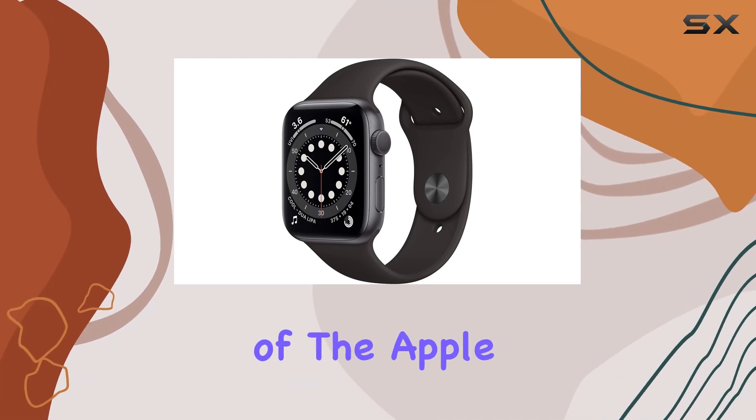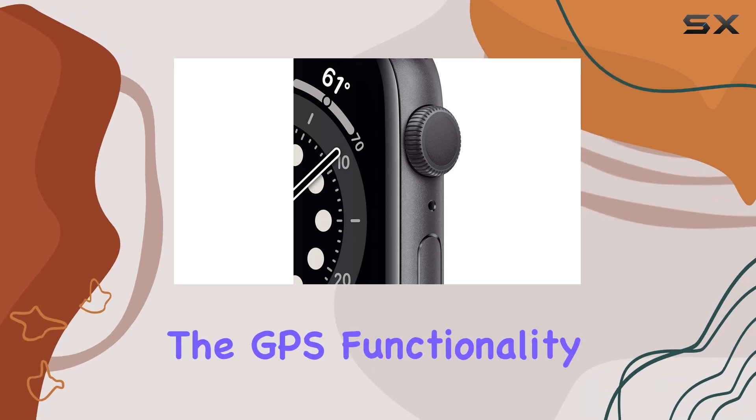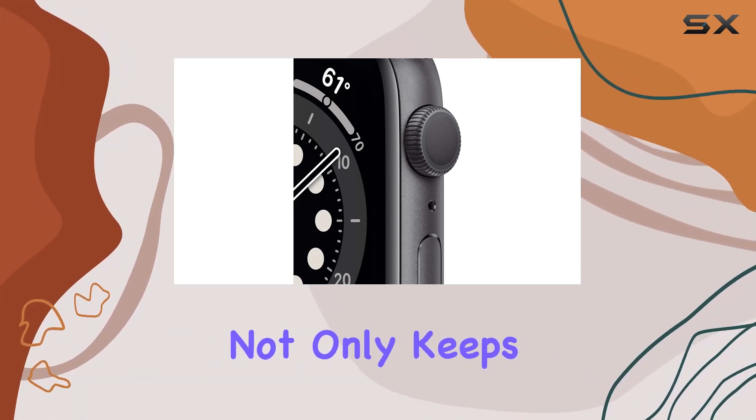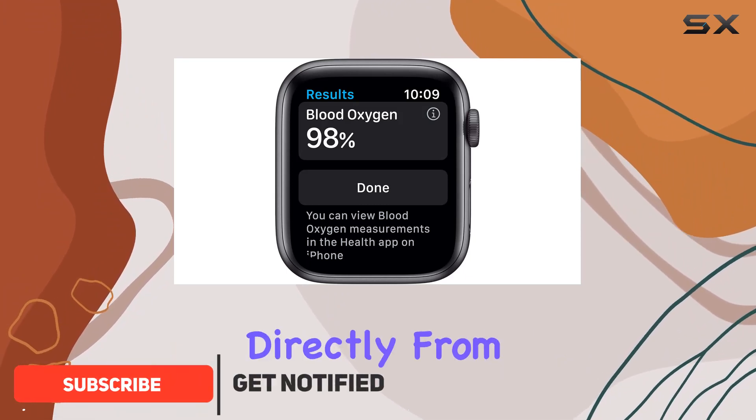Dive into the incredible world of the Apple Watch Series 6, where cutting-edge technology meets sleek design. The GPS functionality not only keeps you connected but allows for seamless call management and text replies directly from your wrist.